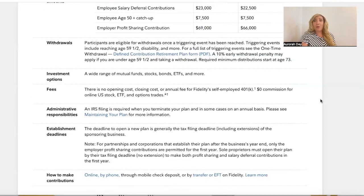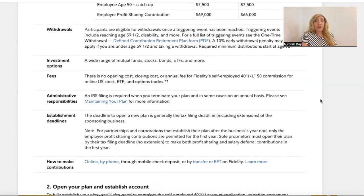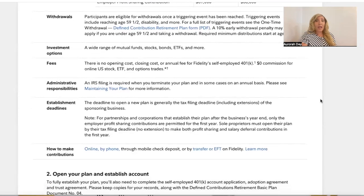Investment options include a wide range of mutual funds, stocks, bonds, ETFs (exchange traded funds), and more. Fees: there is no opening cost, closing cost, or annual fee for Fidelity's self-employed 401k — zero commission for online U.S. stock, ETF, and options trades. But you're going to need to read the fine print. Administrative responsibilities and IRS filing is required when you terminate your plan and in some cases on an annual basis.